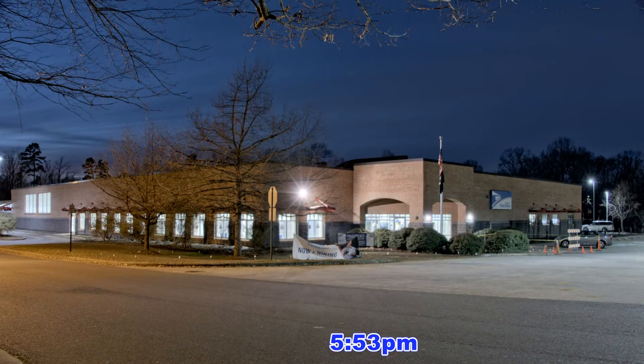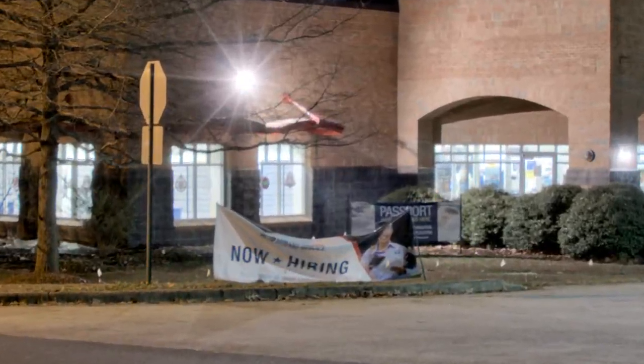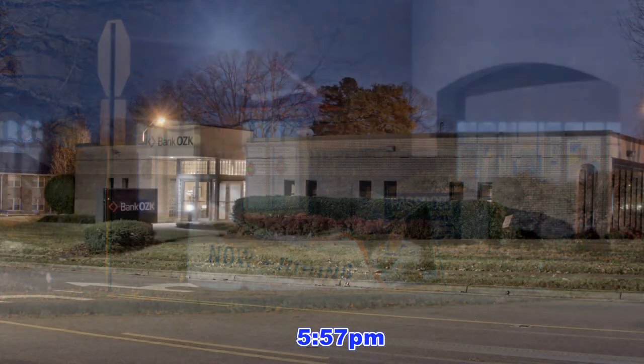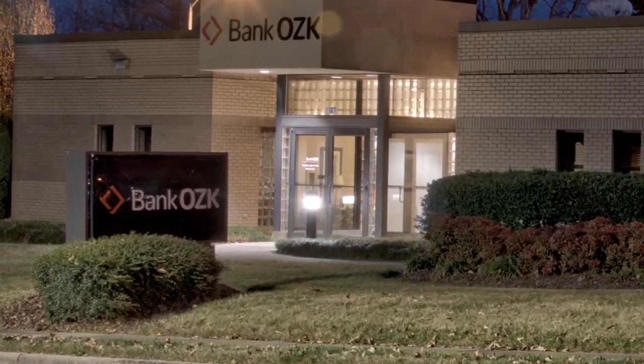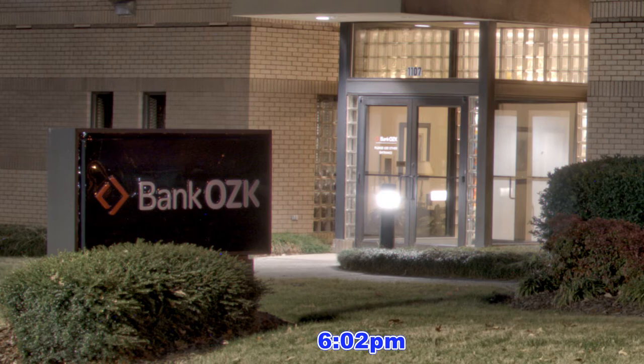Less than a 2-minute walk from the high school is the post office, in case you need to pick up some stamps. Or if you are looking for a high-paying job with great benefits, the postal service is hiring. And a quick walk across the street is Bank OZK, formerly known as the Bank of the Ozarks.